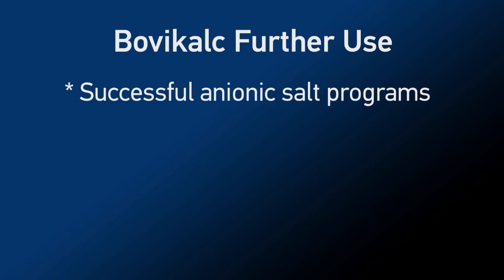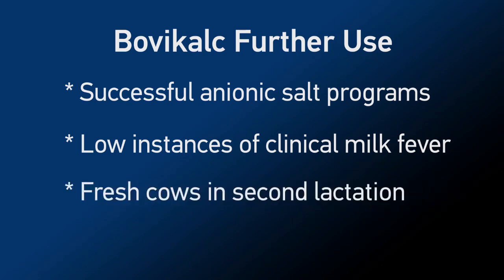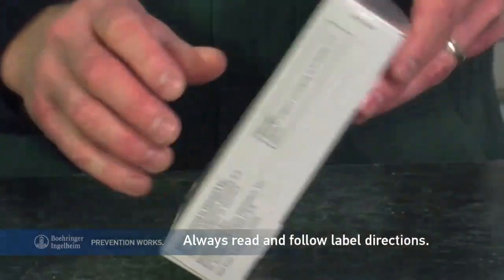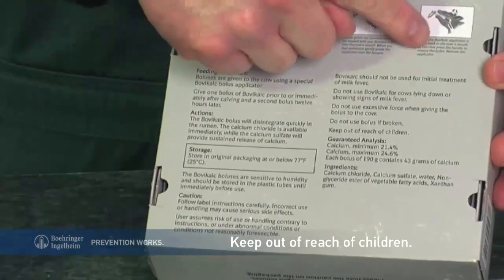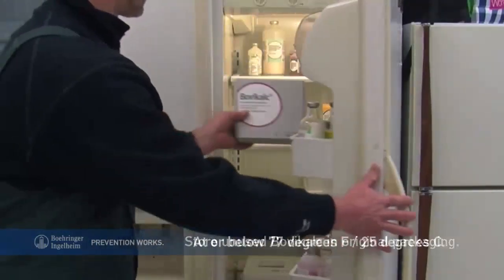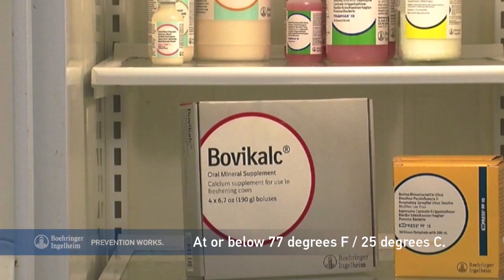Herds with successful anionic salt programs or low instances of clinical milk fever, as well as fresh cows in their second lactation or later, may also benefit from using BovaCalc. Check with your veterinarian. Always read and follow label directions. Keep BovaCalc out of the reach of children and store unused boluses in their original packaging at or below 77 degrees Fahrenheit, like in the refrigerator.